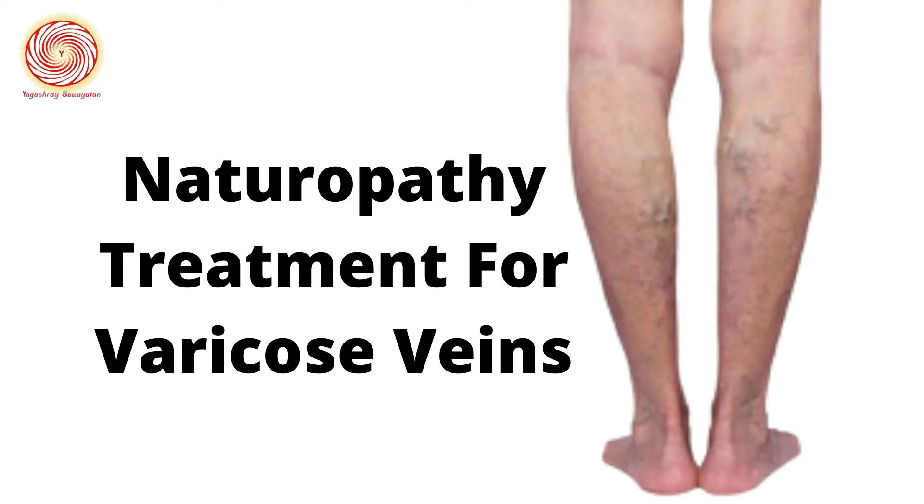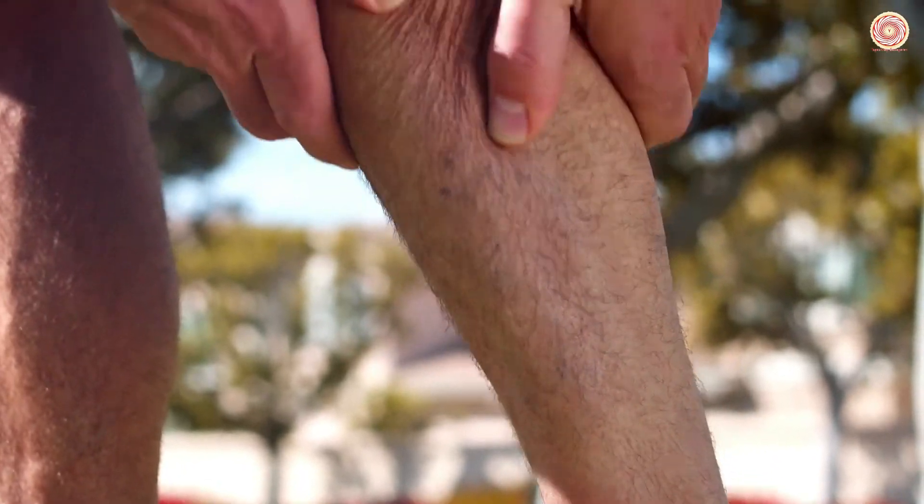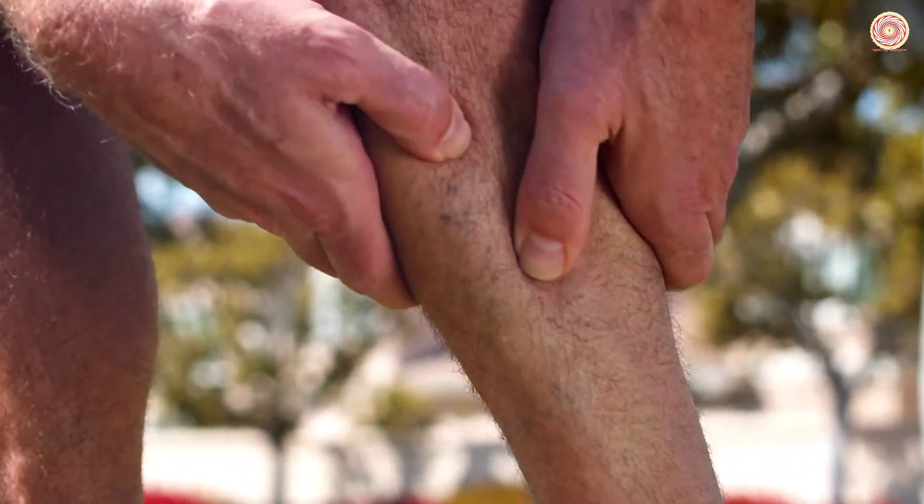In varicose veins patients, veins of the legs, thighs and feet become enlarged, dilated and overfilled with blood. Such engorged swollen veins have a bluish-red colour. In such a condition, the valve of the veins loses its tonicity.